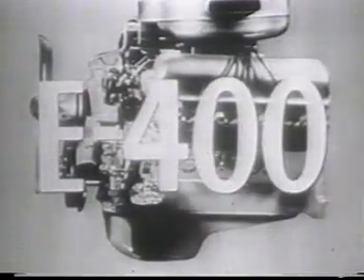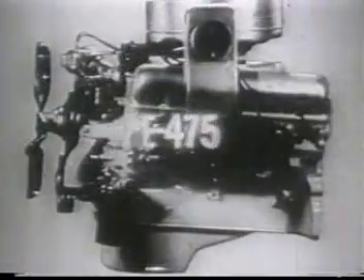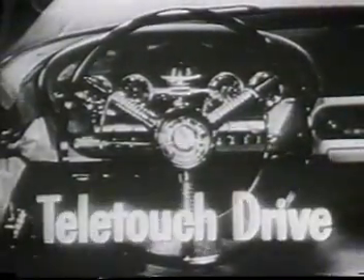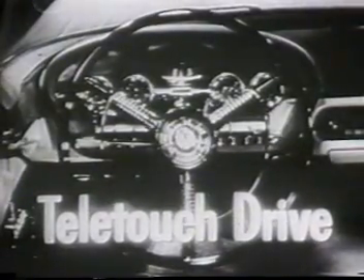The big new Edsel 400 and the power-packed Edsel 475. It is unlikely you have ever driven a car with so much real, usable power as the Edsel. And with Edsel's exclusive Teletouch Drive, you drive more safely and more easily than ever before.